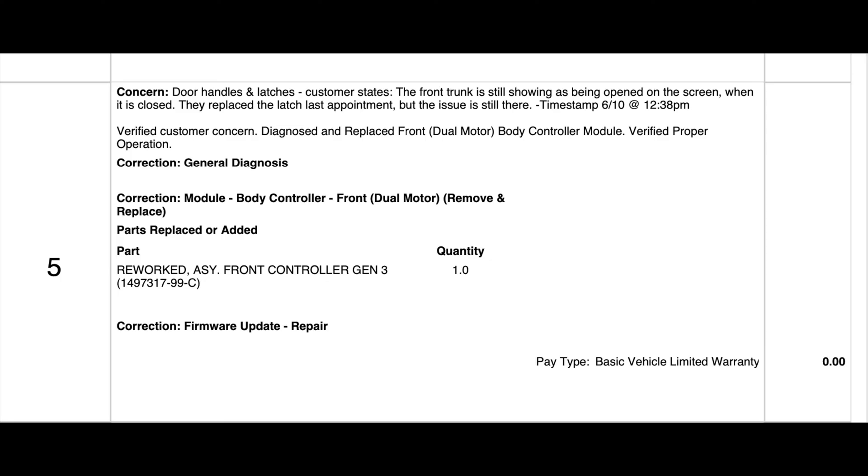You can see right here it just says door handles and latches — customer states the front trunk is still showing as opened. So what they ended up doing: the part was reworked ASY front controller Gen 3, and there's the part number right there that you can see. I'll attach a link below in the description with an actual screenshot of this that you can take and show to your service center. I don't entirely know what any of this means, but it was the front computer that they had to rework as opposed to the sensor.